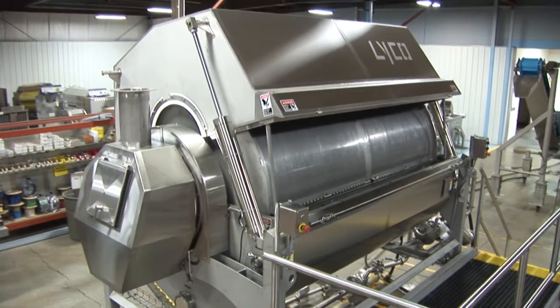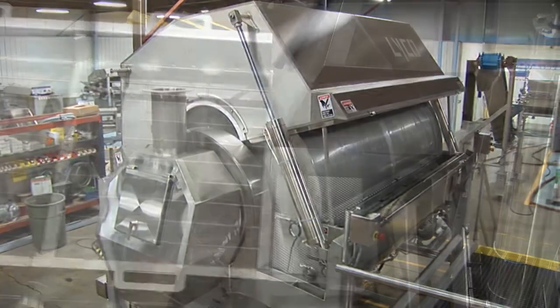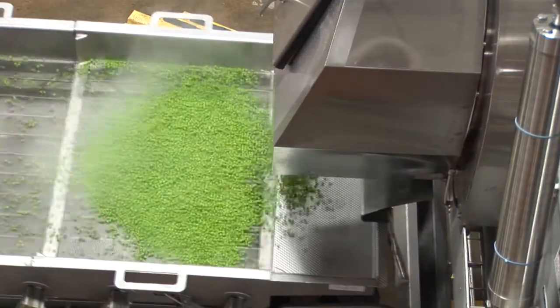Lyco Manufacturing is the leading producer in the world of rotary drum water blanchers and cookers, having sold over 600 systems since 1985.